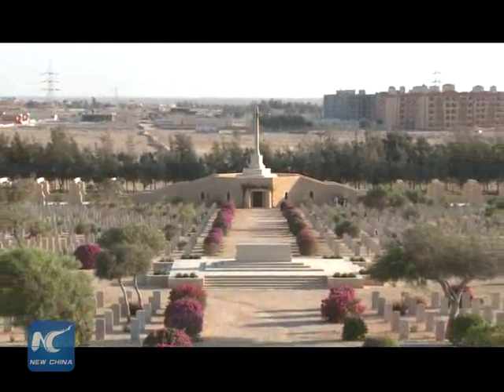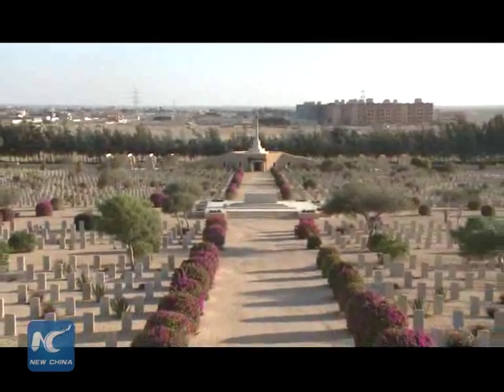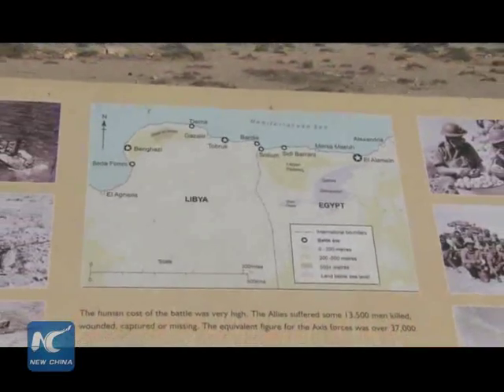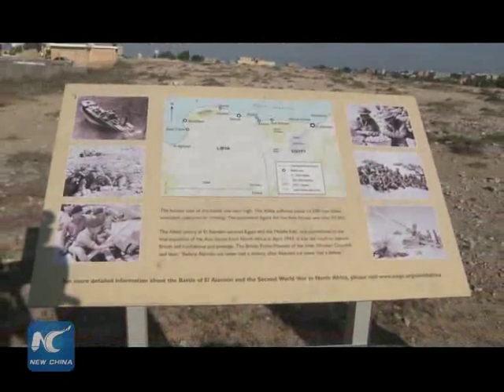This year marks the 70th anniversary of the Allied countries' victory during World War II. In North Africa, located on the Mediterranean Sea, over 300 kilometers from the Egyptian capital of Cairo,